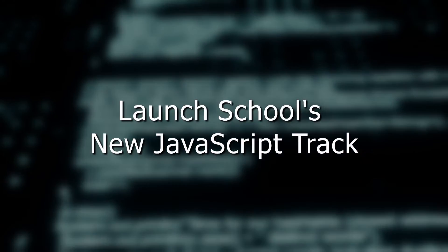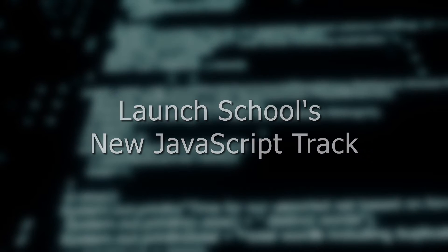Hey, what's going on guys? In this video, I want to talk about Launch School, my number one recommendation for coding boot camps or learning to code schools, and their new JavaScript track.